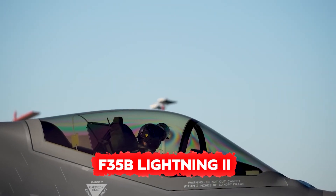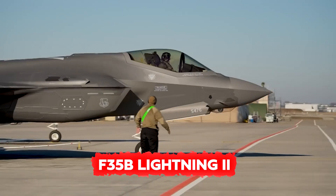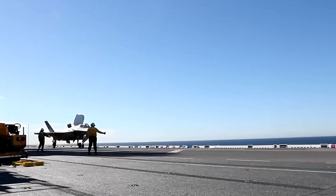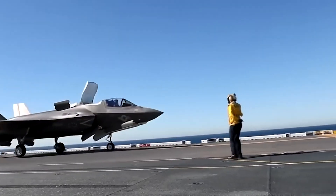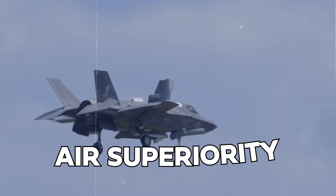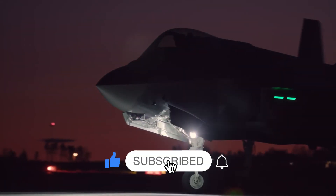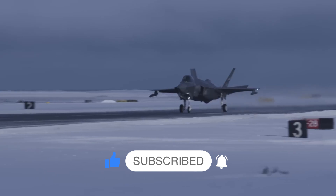The F-35B Lightning II represents the cutting edge of current military aviation engineering. Its unique design — ranging from vertical takeoff capabilities to advanced sensor systems — establishes a new benchmark for air superiority. As it continues to evolve, the F-35B remains a critical asset in determining the future of aerial combat.